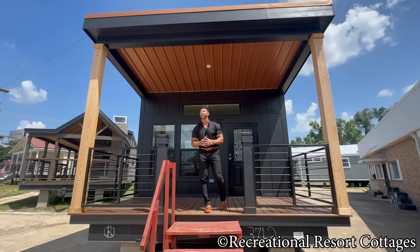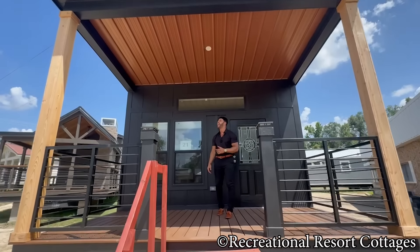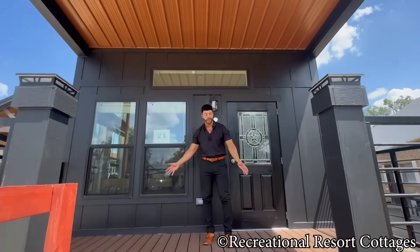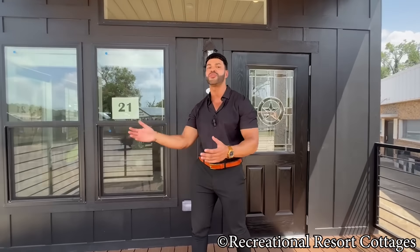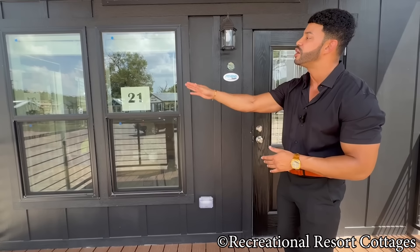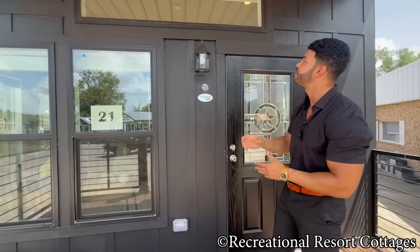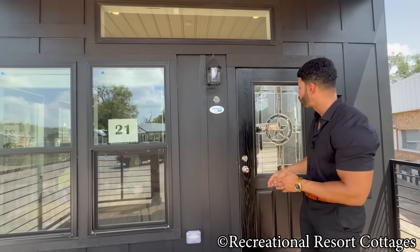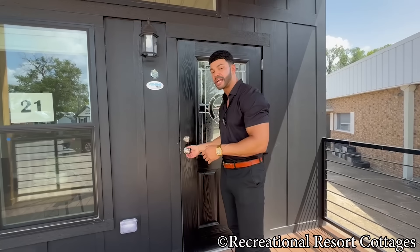The curb appeal is like no other. Follow me up onto this porch — with eight feet of space out here, you can easily put a porch swing, bench, exterior patio furniture, whatever you want. We've got two windows here on the front side of the porch as well as a large transom up above, and of course we have the star-in-glass front door painted in black to match.